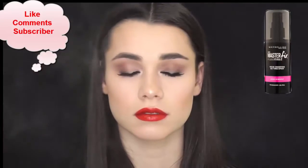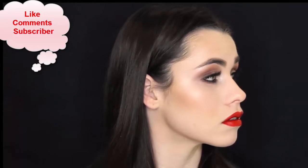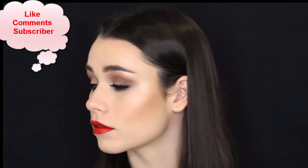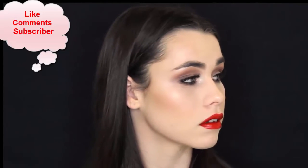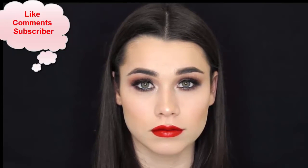Spraying with the Master Fix by Maybelline — and this is the night look done. I hope you guys enjoyed this little day-to-night look tutorial. If you would like to see more like this on my channel, let me know in the comments below. Also let me know which look — day or night — you would rock. Thanks so much for watching guys, and I'll see you in my next video. Bye!